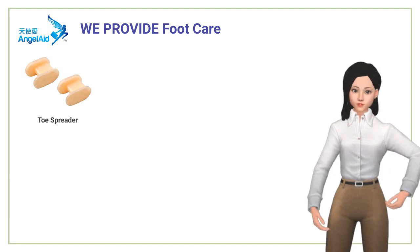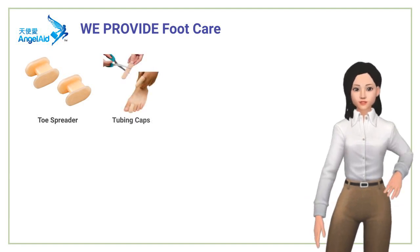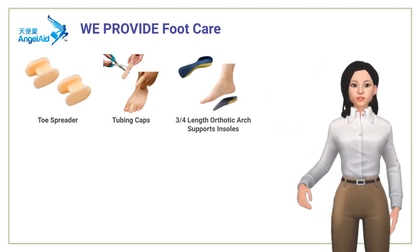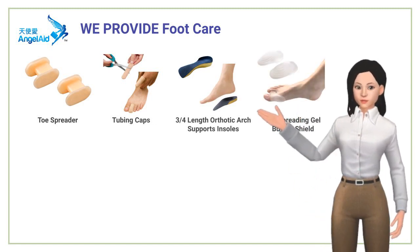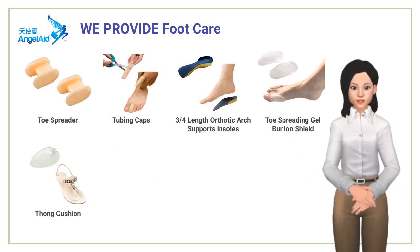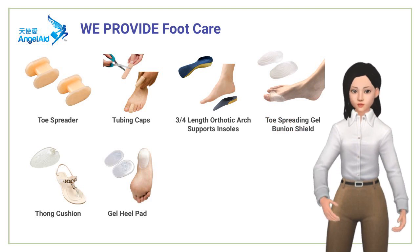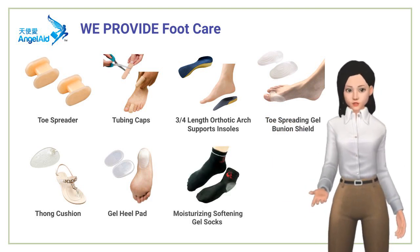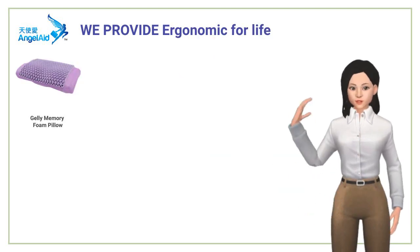Foot care: the foot care products are designed to deal with a variety of foot issues. The pressure of an ill-positioned walking or running posture will impair daily walking ability. We develop foot aid products to deal with plantar fasciitis, hammer toes, calluses, and other cosmetic needs. A healthier foot is the base of your mobility and confidence.